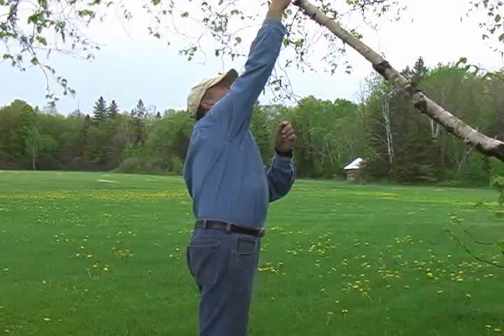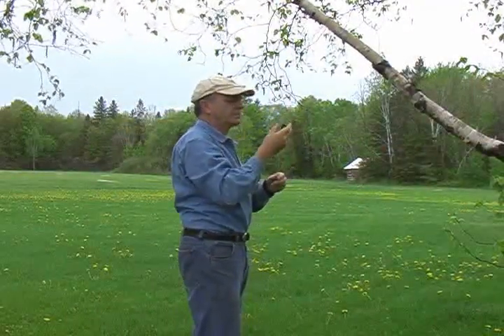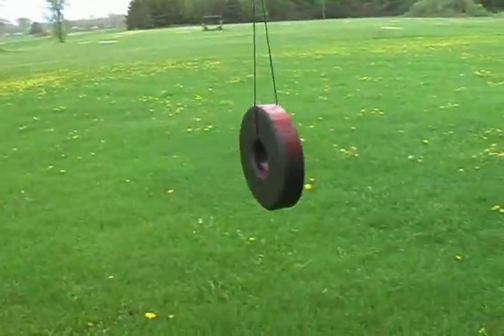Here is something you can try. Hang a magnet on a string so that it can rotate freely. After a while, the magnet will stop spinning. The north pole of the magnet is now attracted toward the north.